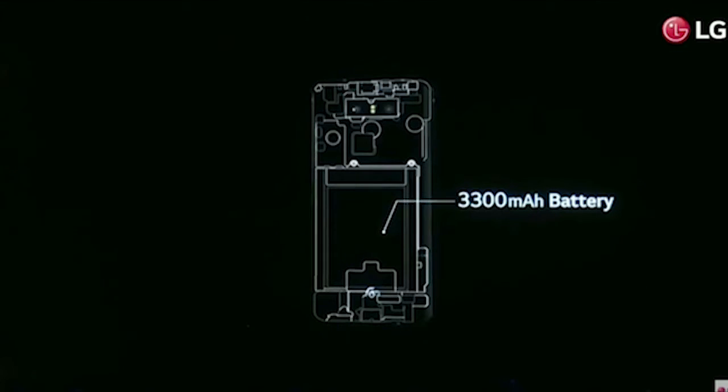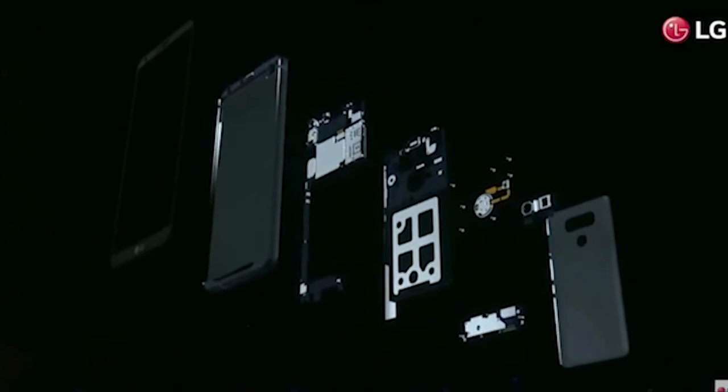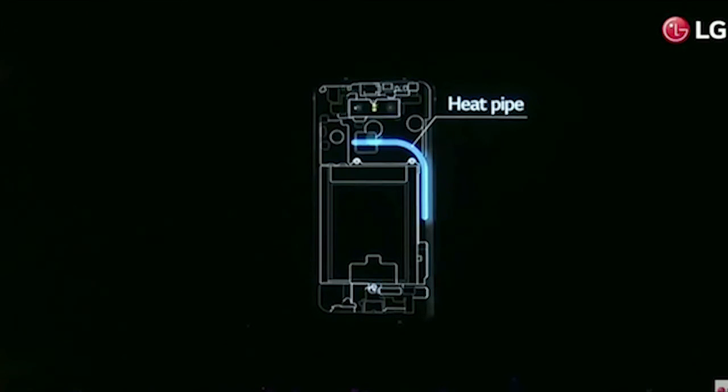The final reason is the device has an improved 3300mAh battery, and the battery will not explode as LG has increased safety measures and copper heat pipes to dissipate heat from the G6.